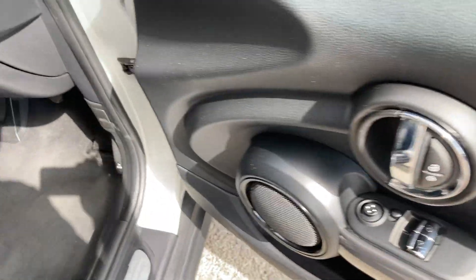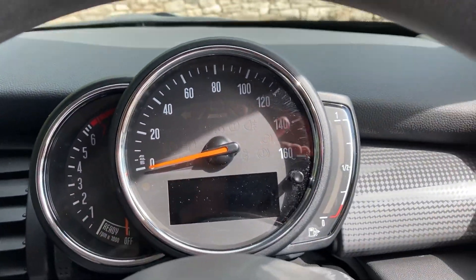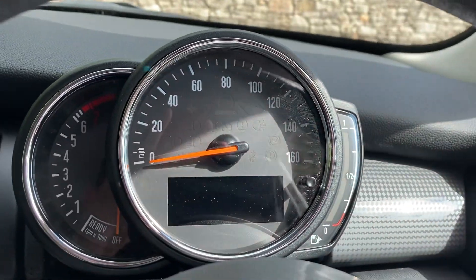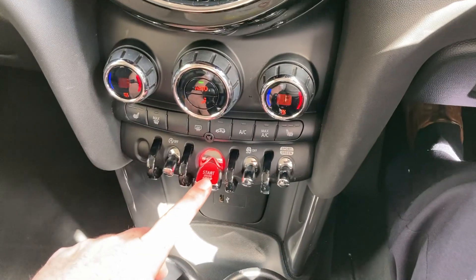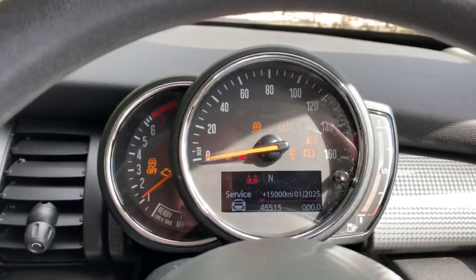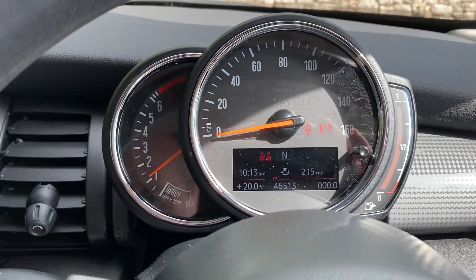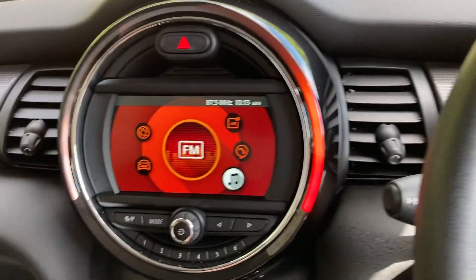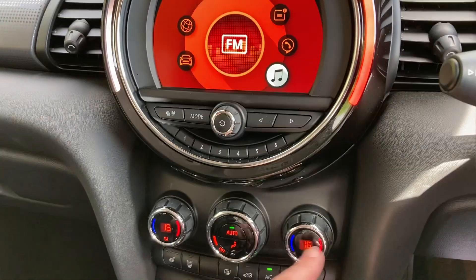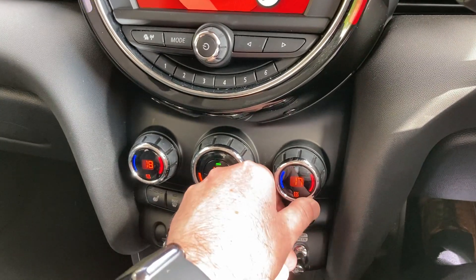Electric windows and electric mirrors are standard. Jumping inside the car — foot on the clutch, press the start button and the car comes to life. Mileage-wise you can see there 46,513 miles. You've got DAB radio, Bluetooth for your phones on here. You've got dual zone climate control so your passenger can have a separate temperature to the driver.